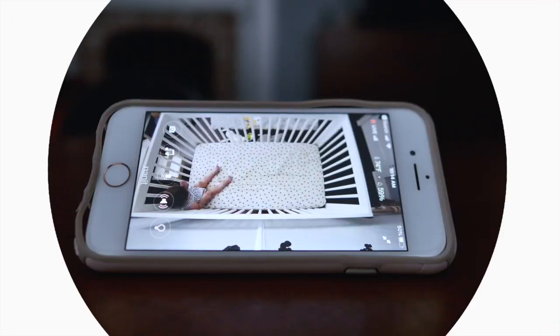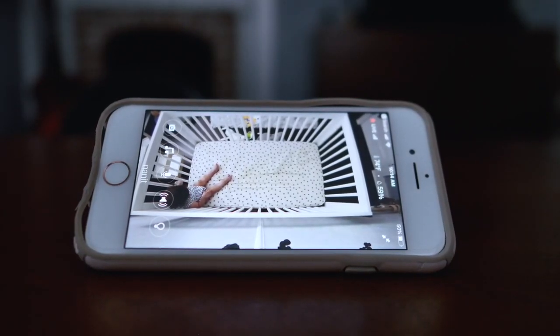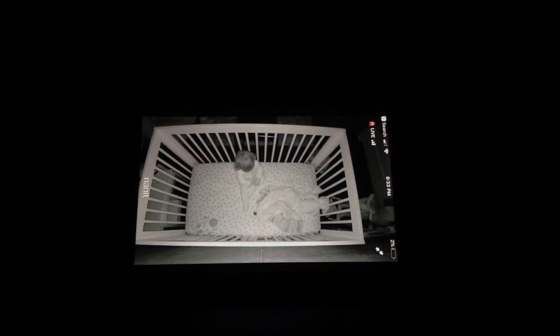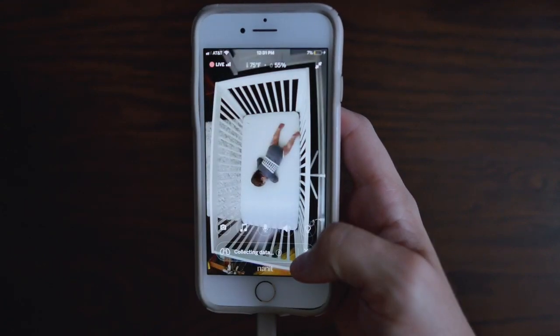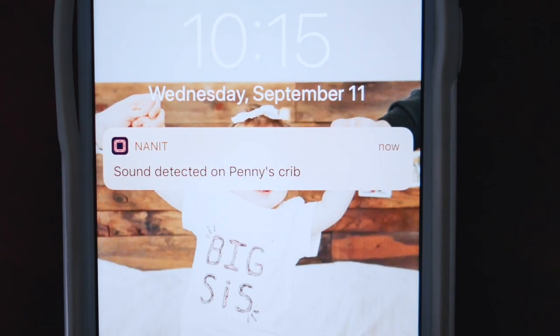The Nanit Cam is a very smart Wi-Fi connected baby monitor that gives you a crystal clear picture both day and night. And since it's an overhead view of the crib, it's nice that it's not going to give you any blind spots. We can view the monitor right from our phones and we get notifications about any sound or movement whether or not we have the app open.